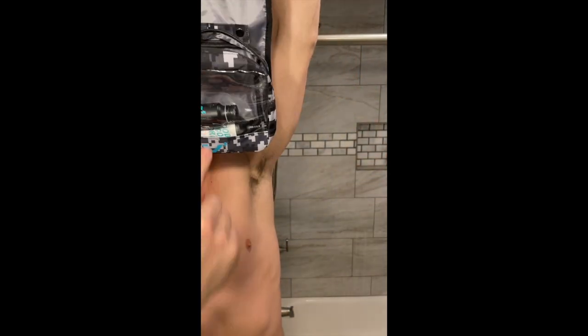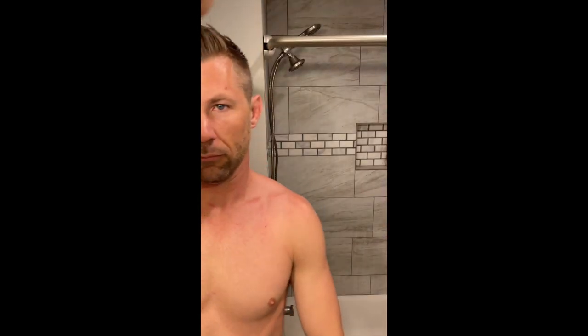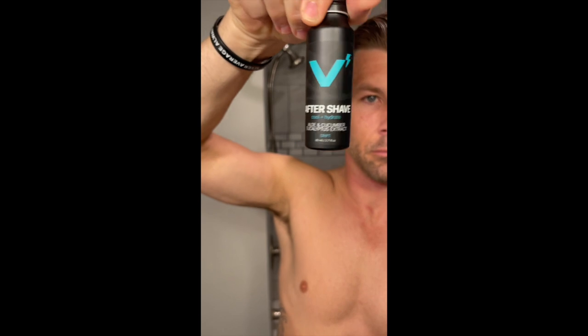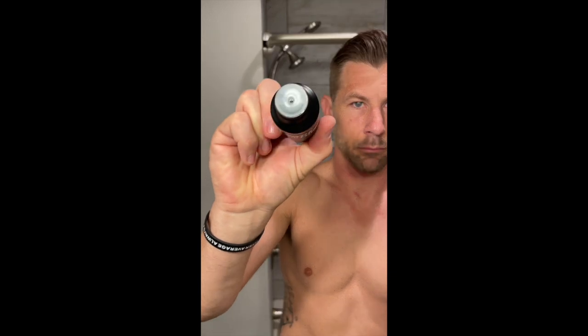Overall, using aftershave is really, really simple. Step one is to obviously shave, and step two is to put just a few squirts or drops of aftershave into your palm, rub it around a little bit, and apply it to the shaved area. We would recommend letting the aftershave sit for about 30 seconds to make sure the ingredients have had time to absorb into your skin, and then just dry and wipe off the excess with a clean towel.